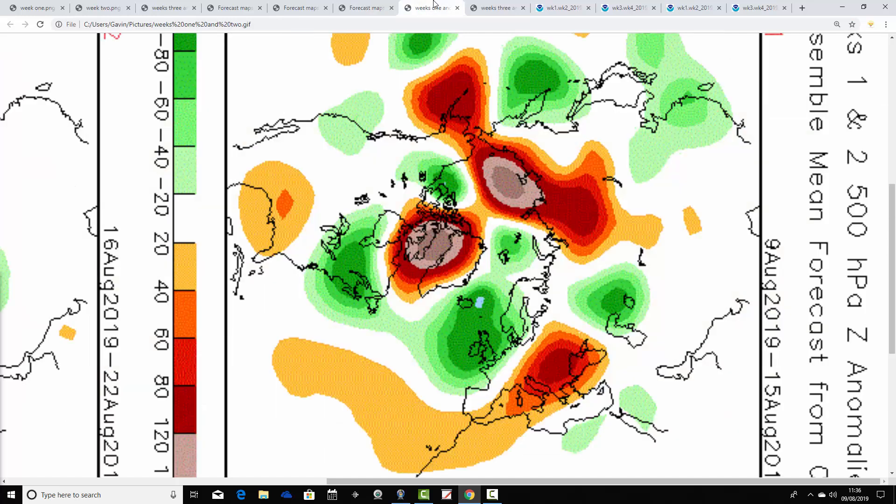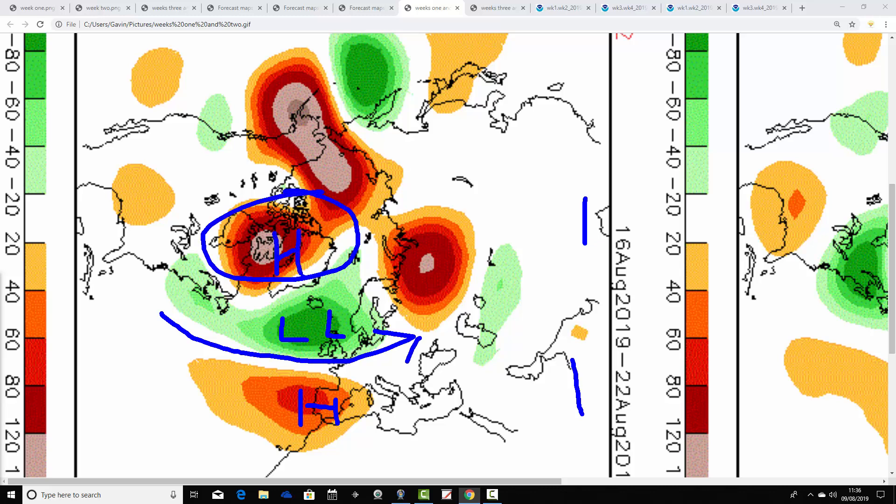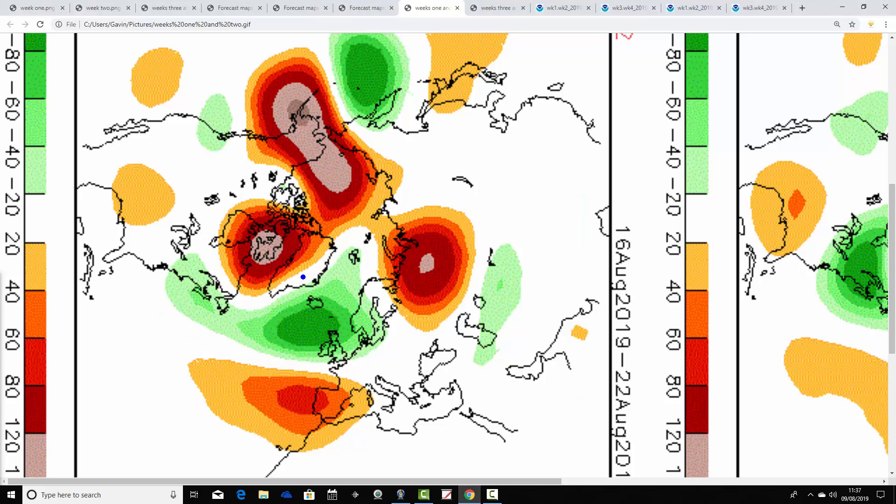Let's look at CFSv2 to see how that compares. The 500 millibar height anomalies are broken down into weekly periods. Week one takes us from the 9th to the 15th of August — below-average heights over the UK with a blocking area of high pressure up towards Greenland. Perfect agreement really between the JMA and the CFSv2 — looks very unsettled and cool with the jet stream pushed downwards. Week two is the 16th to 23rd of August — again unsettled, below-average heights to the north and west, above-average heights to the south, quite a lot of blocking up to the north. Low pressure is driving across the Atlantic, and you'd expect further bouts of rain particularly across northern and western parts.